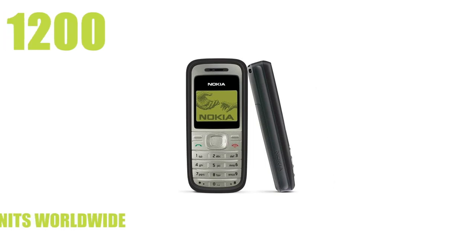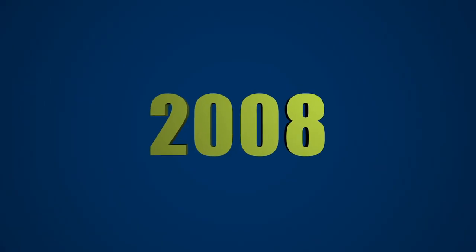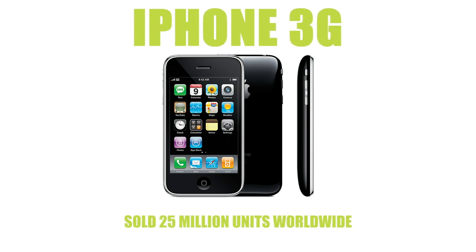The Nokia 1200 was the phone of 2007. Nokia proved to dominate the mobile industry for the majority of the 2000s - this was the first phone to have a built-in torch and sold 150 million units. In 2008 we witnessed a massive development for smartphones with the iPhone 3G, Apple's first smartphone, which sold 25 million units.